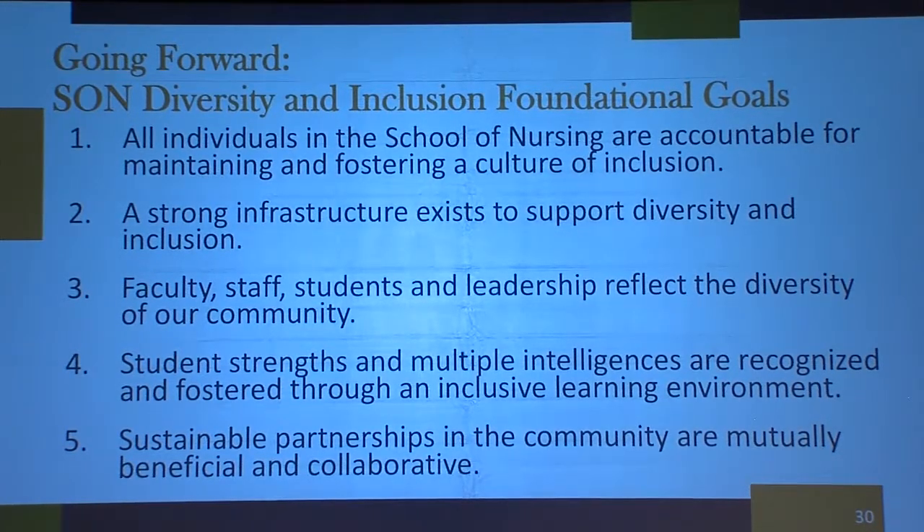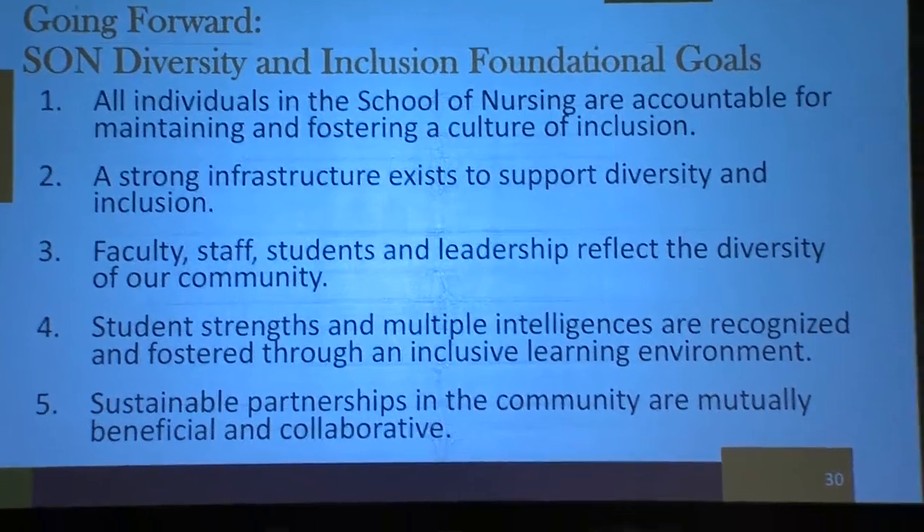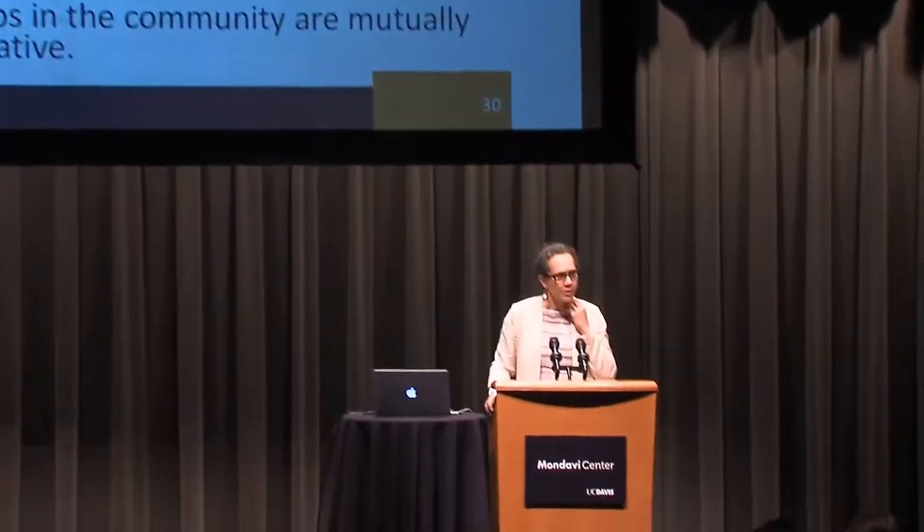We're looking at sustainable partnerships in the community that are mutually beneficial and collaborative — not us going to say 'we want to do this with you,' but more of asking: what can we do with you, what do you need, what are your strengths, and what can we build upon? The key areas are structure, metrics, training, and communication.